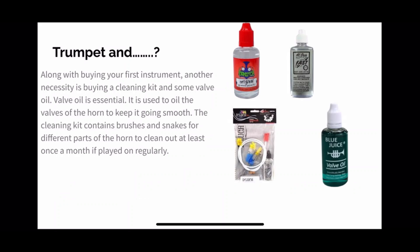Now that we've talked about the trumpet and how much it costs, there's some other equipment you'll need — and it's very important that you have these. Some of the necessities are a cleaning kit and valve oil. Valve oil is essential because it keeps the valves of the horn — or the buttons, as some people call them — moving smoothly.